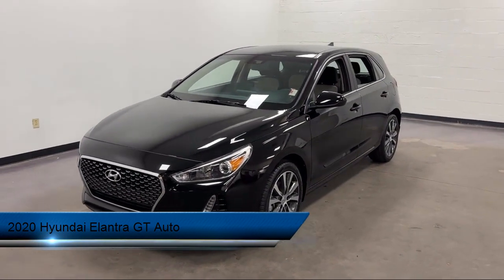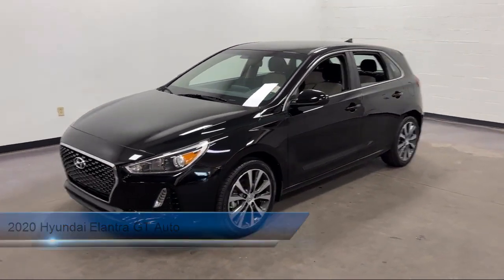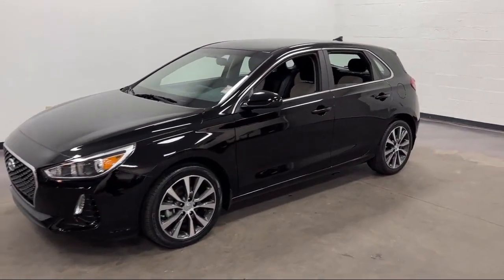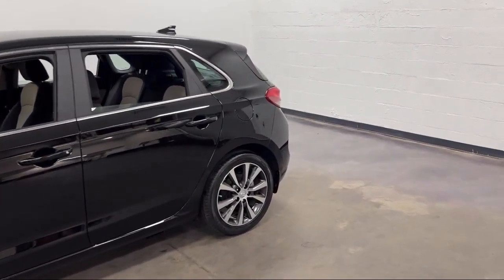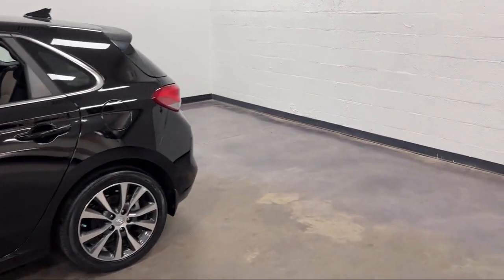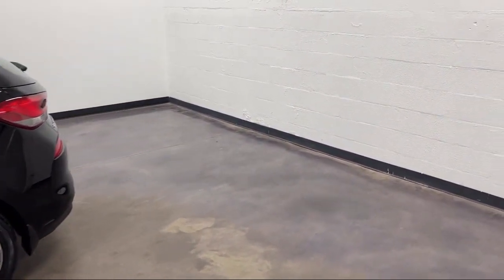It comes equipped with a 6-Speaker Audio System, Android Auto, Emergency Front Locking Retractors, Power Windows with Safety Reverse, In-Dash Rear View Monitor, and Center Front Console with Armrest and Storage, and Alloy Wheels.